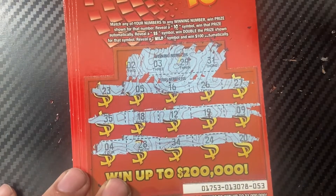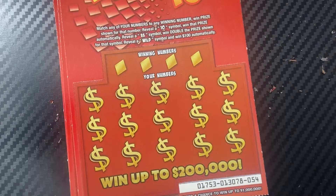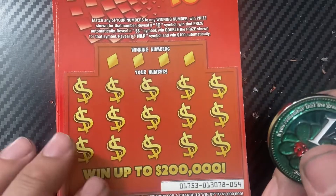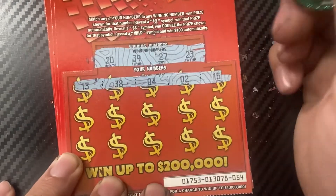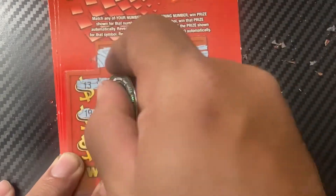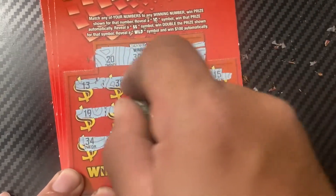Ticket 54, using Number One Scratcher's coin. Winning numbers: 20, 39, 27, 23. Checking the last row - nothing there. That one's a loss.